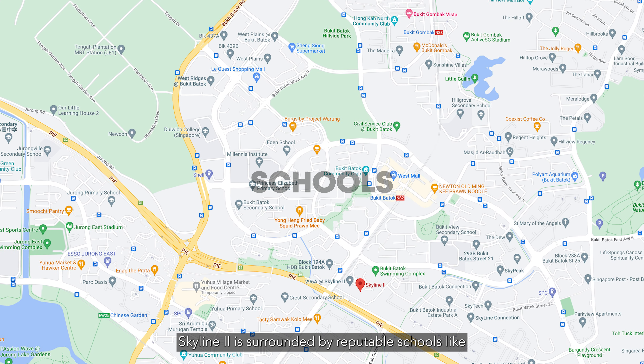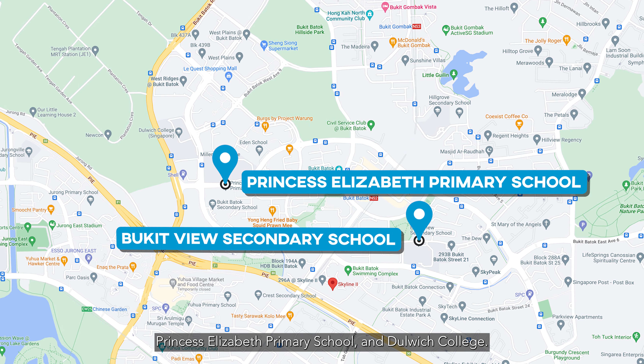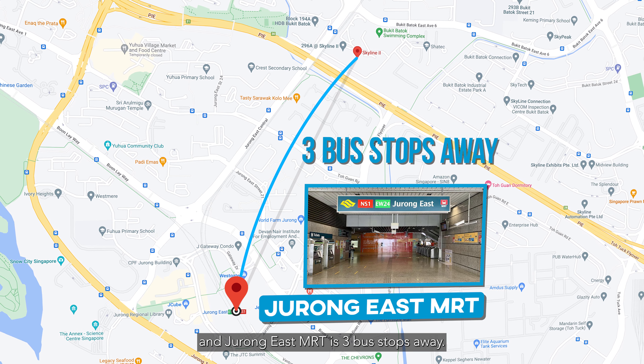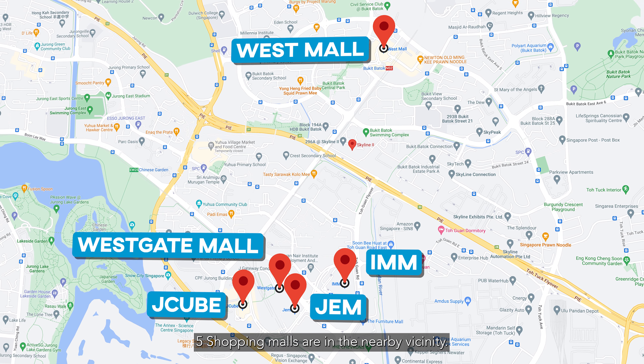Skyline 2 is surrounded by reputable schools like Bukit View Secondary School, Princess Elizabeth Primary School and Dulwich College. In addition, it is a short walk to Buona Vista MRT, and Jurong East MRT is 3 bus stops away. Keen on doing some shopping? 5 shopping malls are in the nearby vicinity.